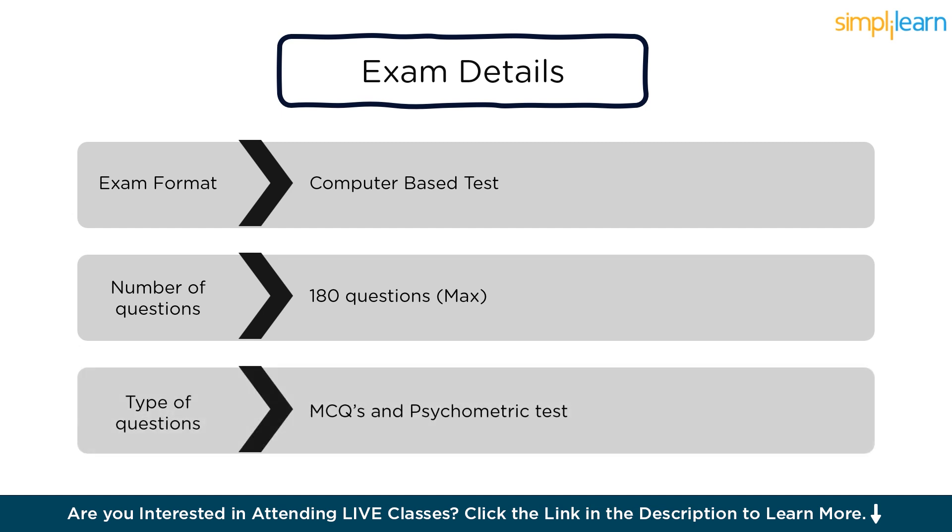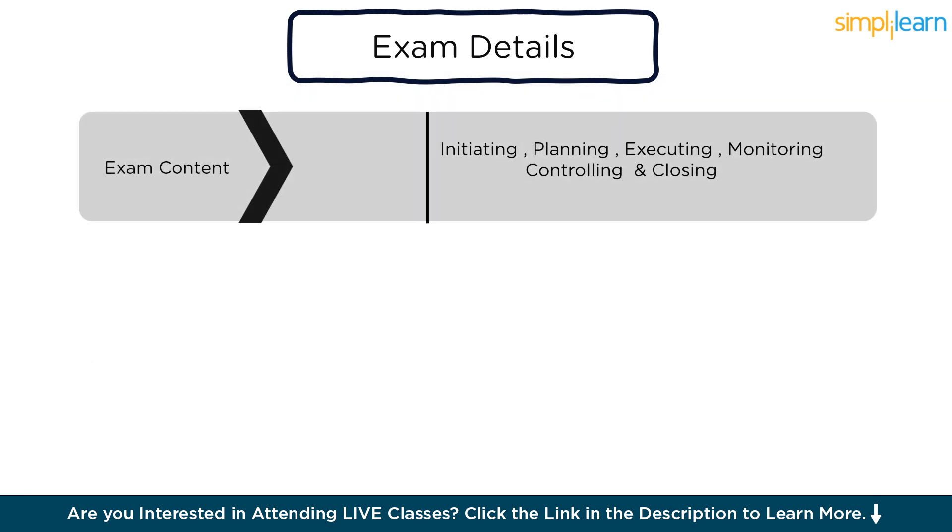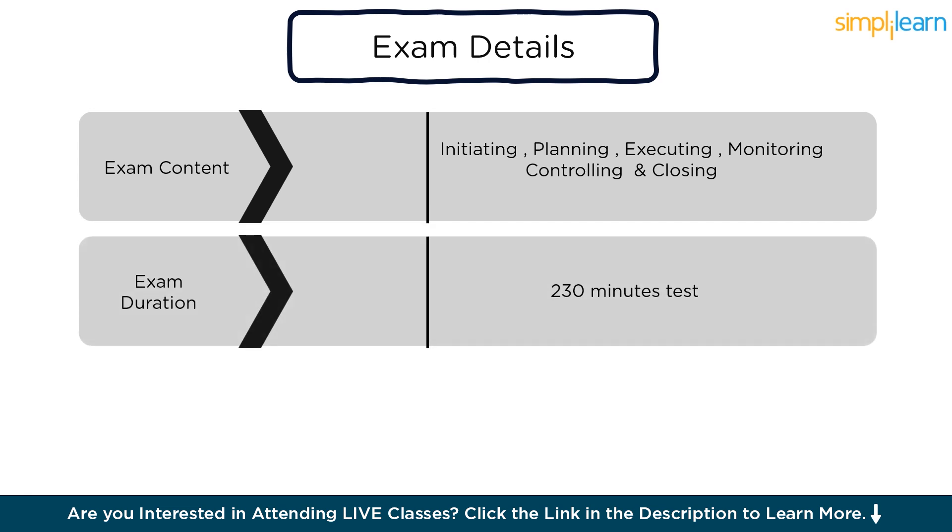Out of these, 175 questions are scored, while the remaining five are pre-test questions used for future exam development and do not affect the candidate's score. Two, exam content: the exam content is based on the PMBOK Guide and other reference materials designated by PMI. It covers five domains of project management: initiating, planning, executing, monitoring and controlling, and closing. Three, exam duration: the PMP exam has a duration of 230 minutes — that is 3 hours and 50 minutes.